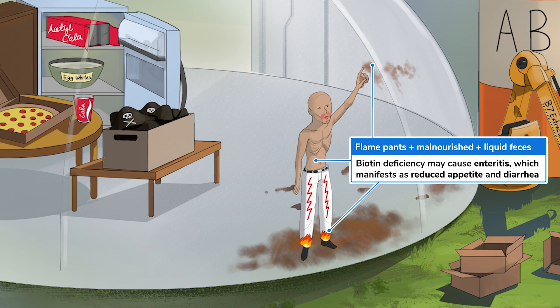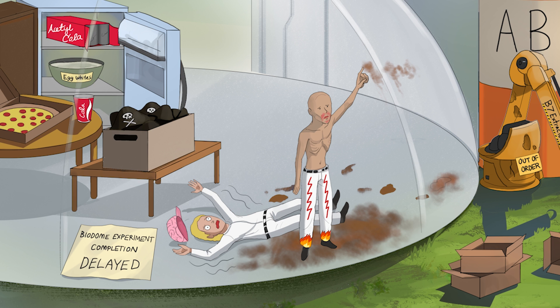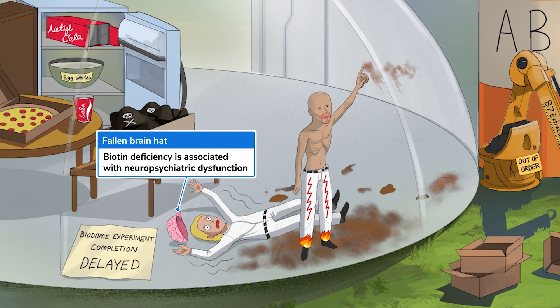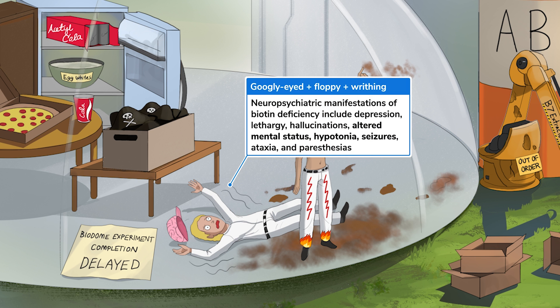It looks like this malnourished man is trying to send a message with some leftover chocolate frosting — wait, I don't think that's chocolate. Patients with biotin deficiency may also present with neuropsychiatric dysfunction, as shown by the fallen brain hat. They might have depression, lethargy, hallucinations, altered mental status, hypotonia, seizures, ataxia, and paresthesias — all nonspecific findings. Just keep in mind that you probably won't be asked to recall each of them because they are nonspecific.